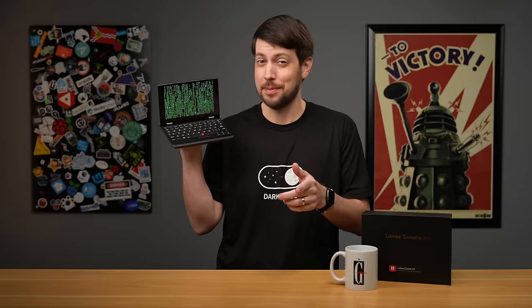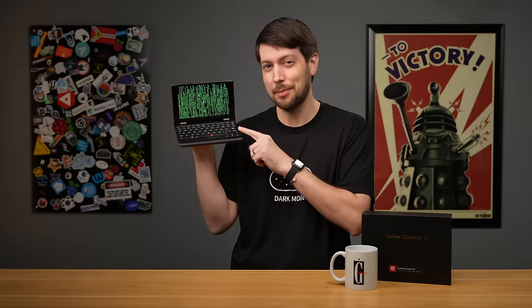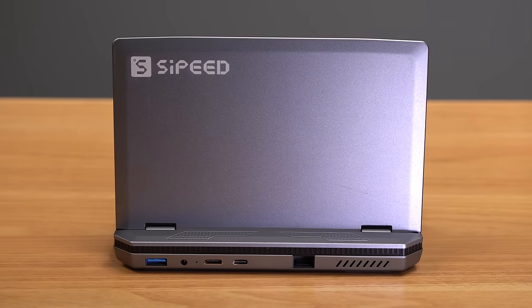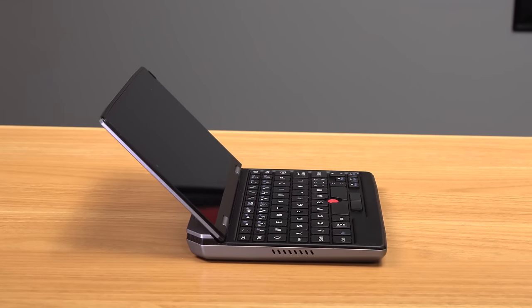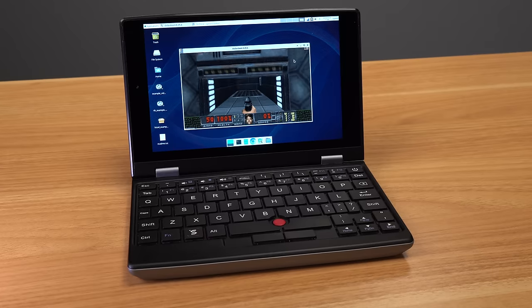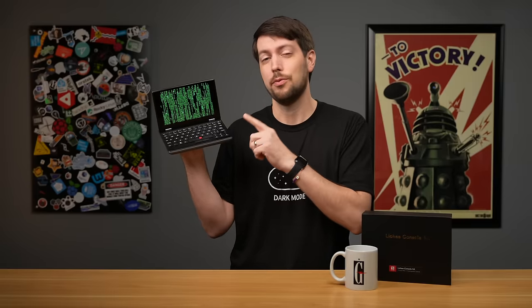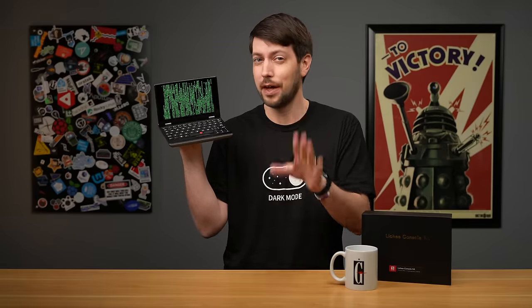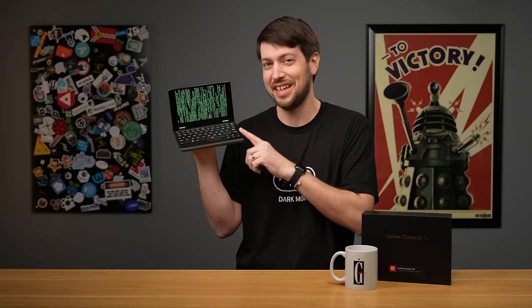It's not often a company builds something and tells you not to buy it, but that's exactly what happened with this little cyberdeck. It has a CPU that some people say is going to bring down Intel's x86 monopoly. If you shouldn't buy it, why does it exist? And can it run Doom? It's the first RISC-V cyberdeck, meant for developers who want to start trying out the latest fancy chip architecture in style. But why shouldn't you buy this thing?